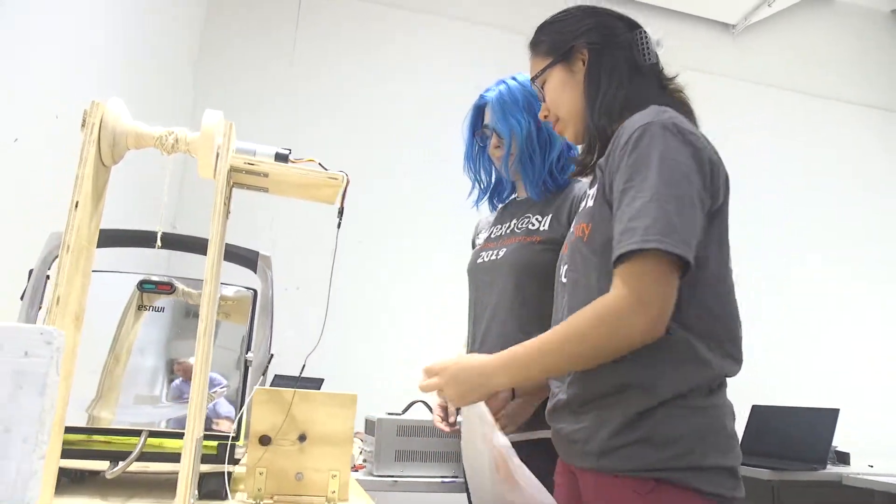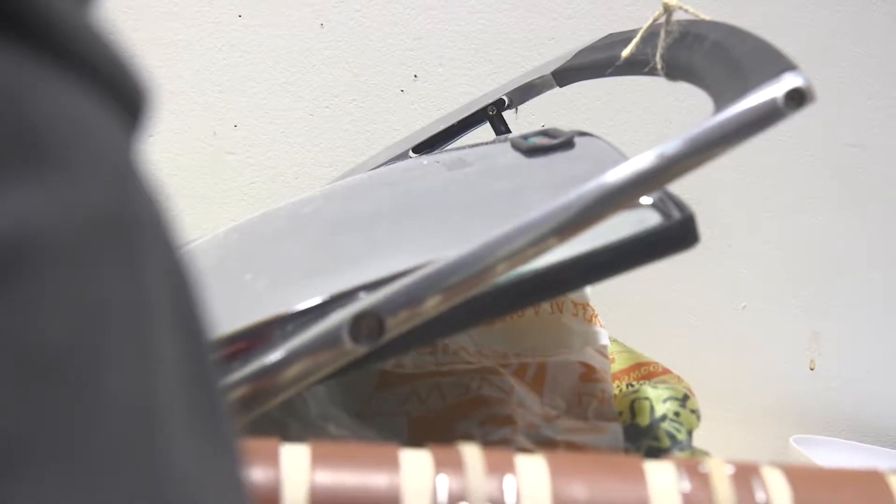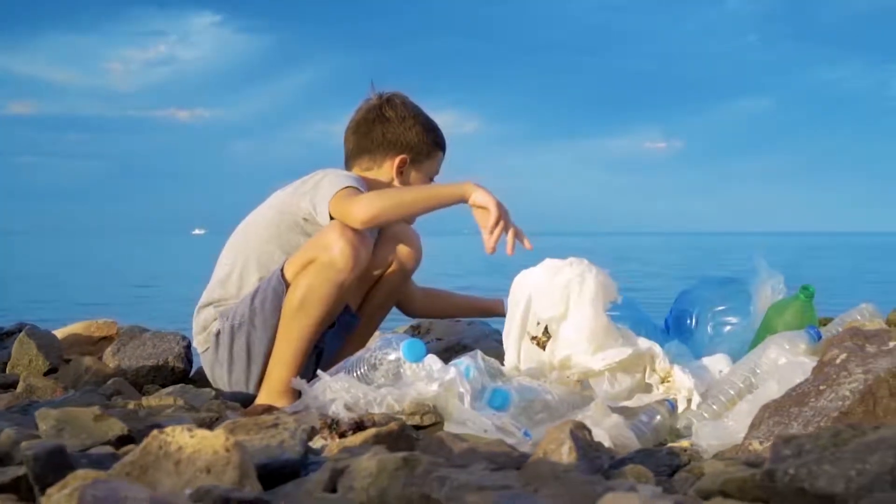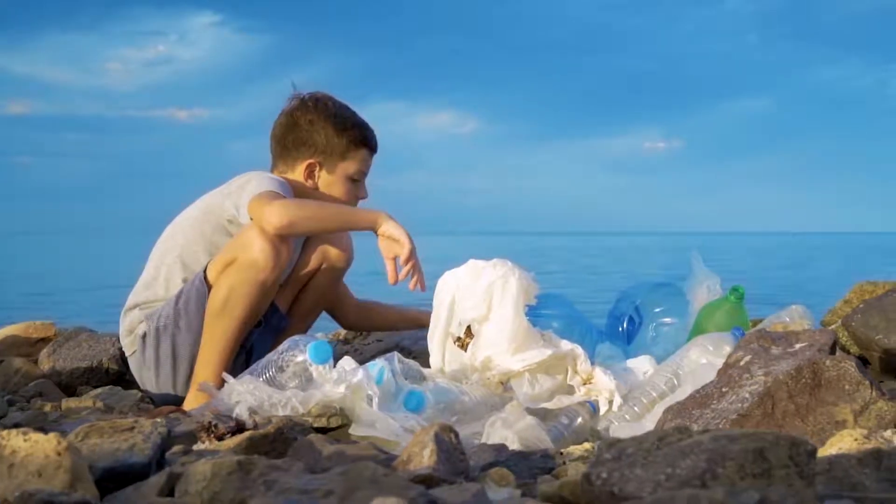Our invention does what nothing else has done before. It is the only machine of its kind that addresses the problem of plastic bags in just one step, saving time, manual labor, and the environment. Give plastic bags a new life with Baggage-Free.